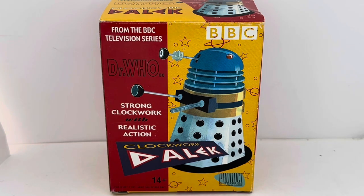This is the box it comes in. It says 'from the BBC television series' and you've got the BBC logo. It says 'Doctor Who — strong clockwork with realistic action — Clockwork Dalek, 14 plus,' and you've got a Product Enterprise logo on the bottom right-hand side.